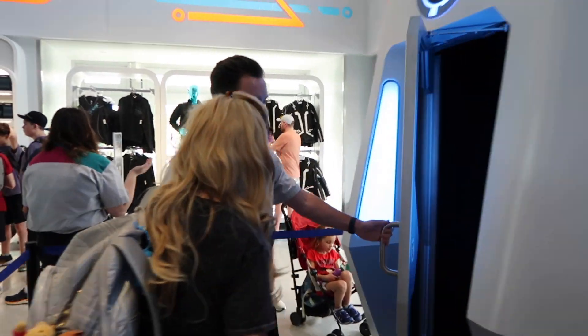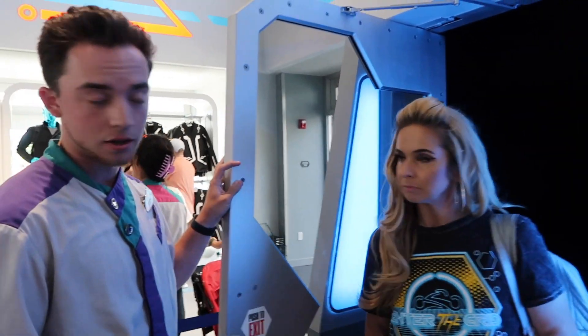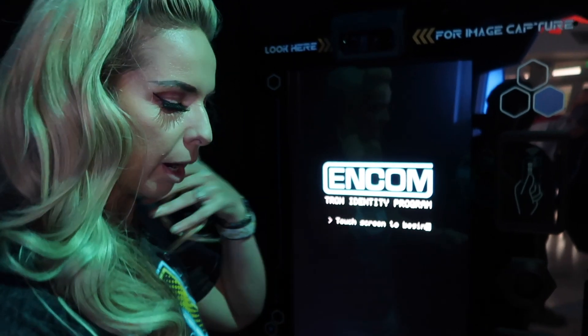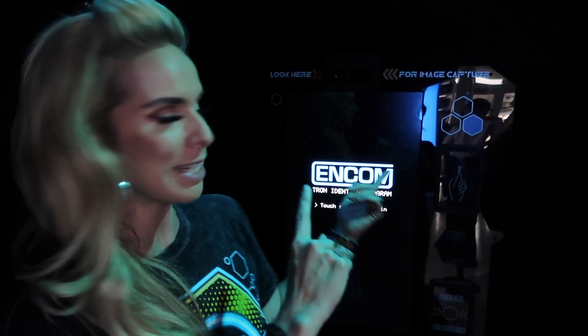You've got to follow the digitization portal. So this is a digitization portal — you can both step in, and once the doors are shut you can touch the pin again. It'll instruct you to capture your user key. Right now we are in the digitizing portal, and in this booth we have the Tron Identity Program. They're going to capture three different images of my face doing something.